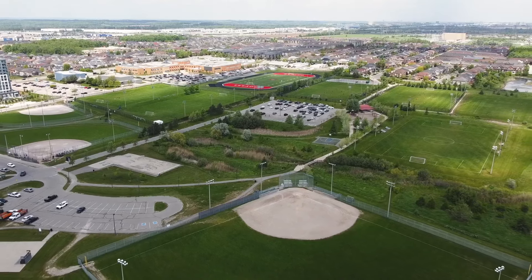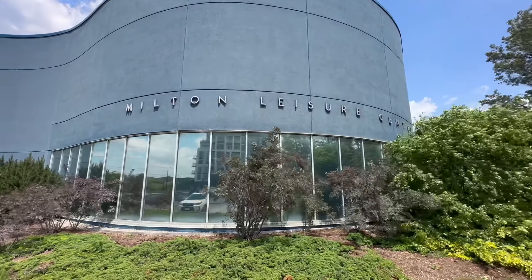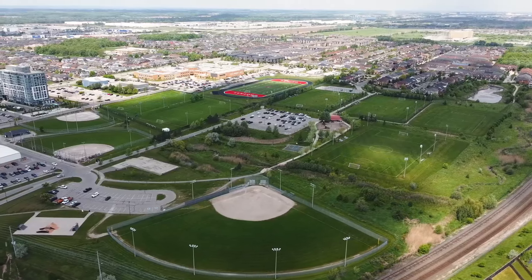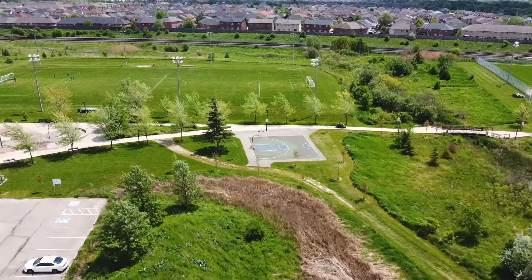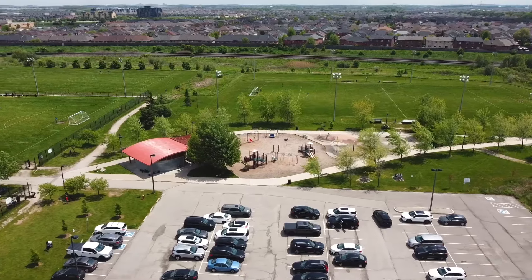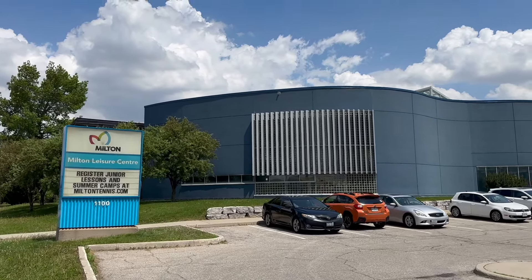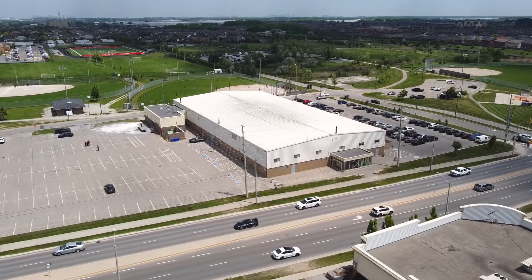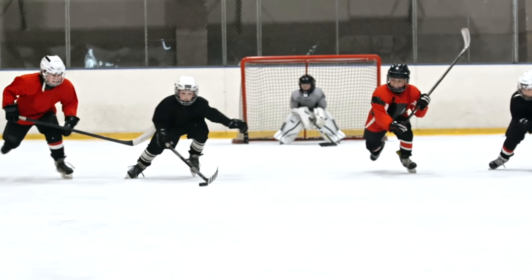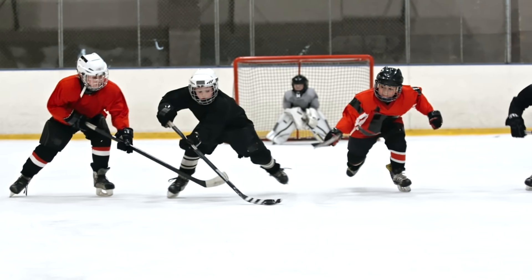The most notable park and community center in East Milton is the Milton Leisure Centre and Lyons Sparks Park. In the park you'll find sports fields, a skate park, basketball court, jungle gym, and splash pad. Inside the Leisure Centre there's a lap pool, play pool for kids, and indoor gymnasiums. You're also a short drive from the Milton Memorial Arena, a community rink offering free skates and ice time for hockey.